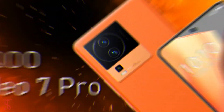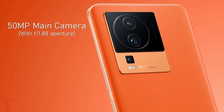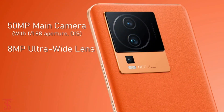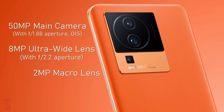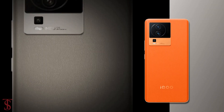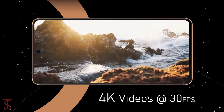As per the optics, the iQOO Neo 7 Pro sports a triple camera setup on the rear that includes a 50-megapixel main camera with f/1.88 aperture and optical image stabilization for stable video recording. There is also an 8-megapixel ultra-wide angle lens with f/2.2 aperture, along with a 2-megapixel macro lens with f/2.4 aperture. The rear cameras are capable of shooting 4K video at 30 frames per second.